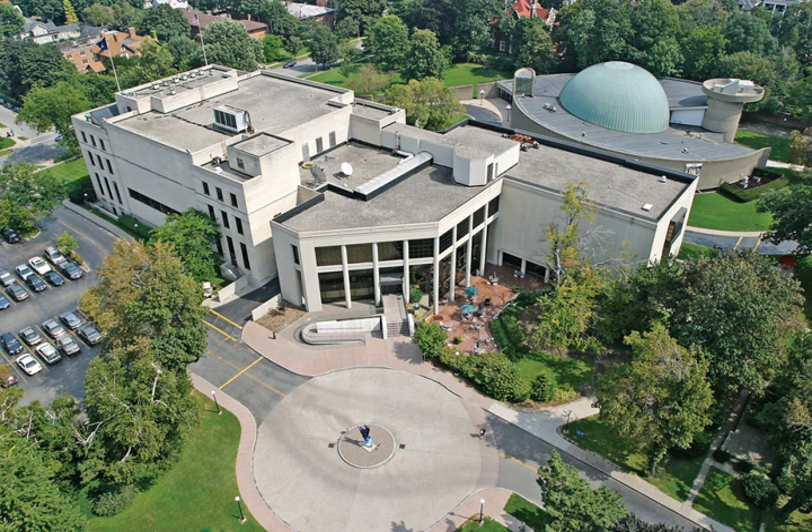W. Stephen Thomas, a trained museum professional from Philadelphia's Academy of Natural Sciences, succeeded Parker as museum director in 1945. Under his leadership, the museum saw the creation of state-of-the-art dioramas and growth of collections in history, technology, natural science, archaeology, and anthropology.